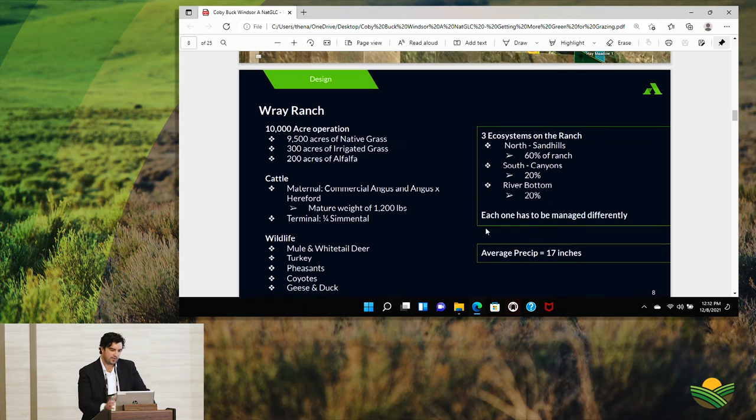In brief, we run 10,000 acres — 9,500 of those are native grassland, 300 acres is improved irrigated grass, and 200 acres is alfalfa stands, either irrigated, flood irrigated, or sub-irrigated. That allows us to be fairly self-sufficient when it comes to our hay requirements, although we're always looking to decrease that supplemental feeding.